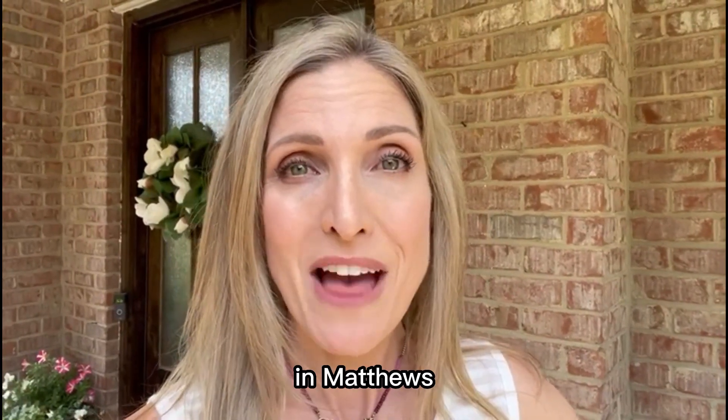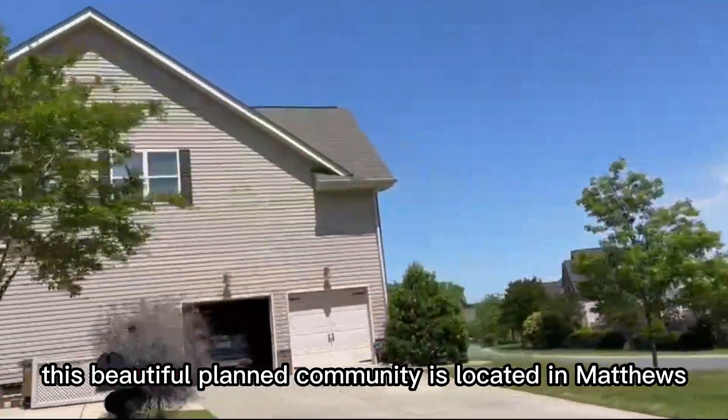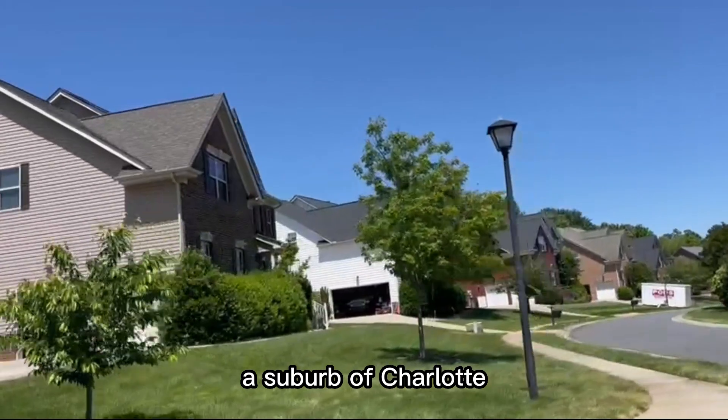Buckle up, we're going to check out Callumwood in Matthews, North Carolina. Welcome to Callumwood — this beautiful planned community is located in Matthews, North Carolina, a suburb of Charlotte.